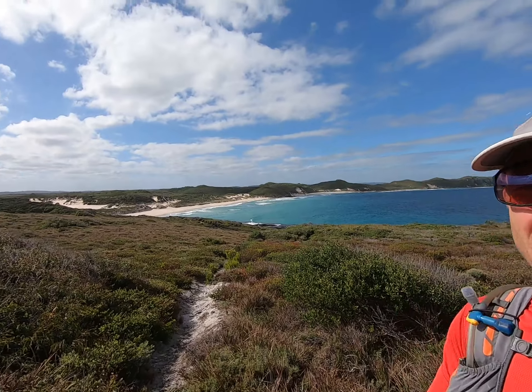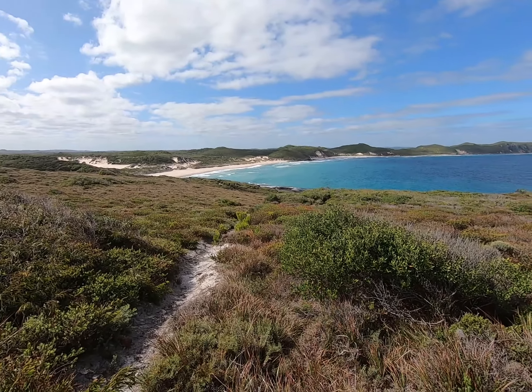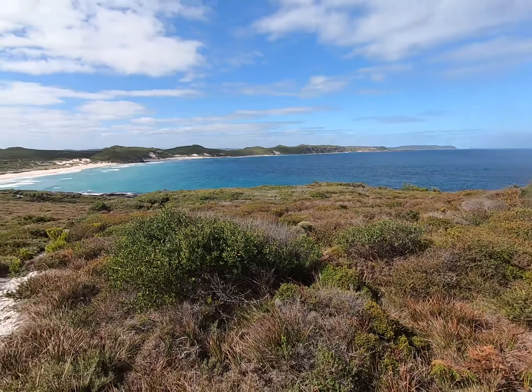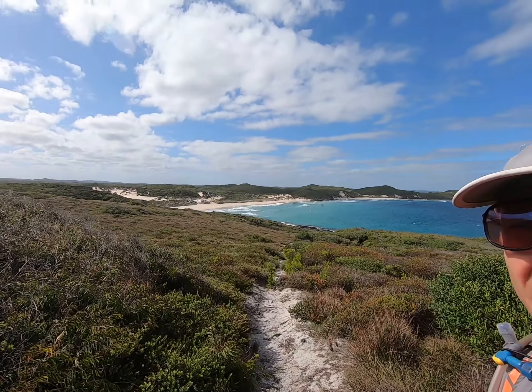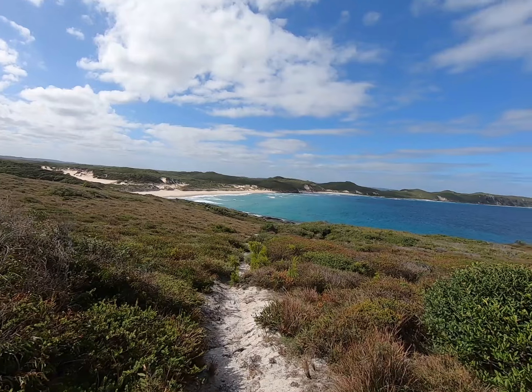Sometimes you just have to stop running and enjoy the view. Check this out — just dropping into back beach, deep into leg three, day one. Sun's come out. I know where I'd rather be — right here. This is magical running.